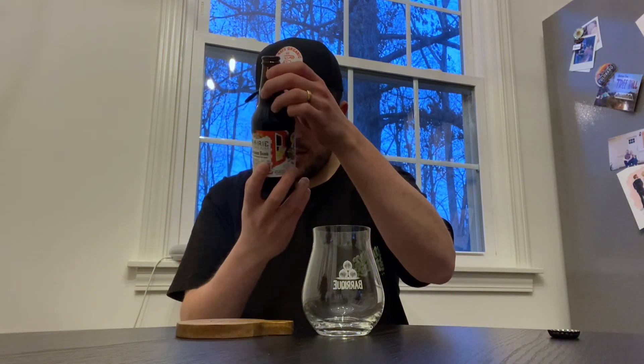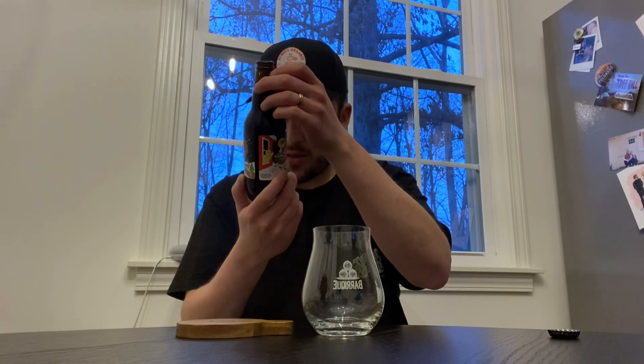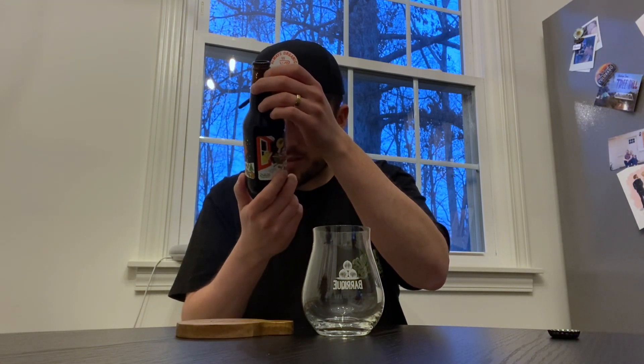It's December, a little better time to have a Christmas stout. Did I even say what the ABV is? I don't think I did. Does it say on here? There it is — 13% ABV.